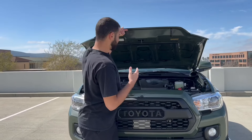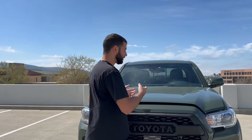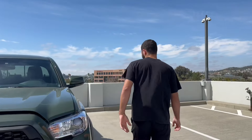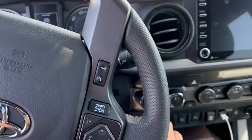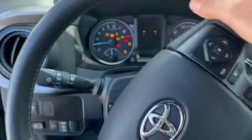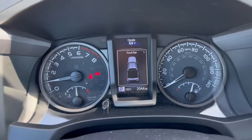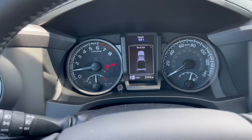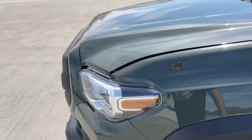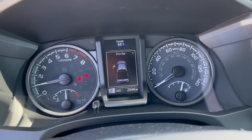Now we are at the hood of the truck. Let's say you're working on your engine and you accidentally leave it open. When you head to the interior and start the engine, it gives you a warning that says 'hood ajar,' telling you the hood is open. I'm going to go ahead and close it — and going back on the interior, it's no longer giving me that warning.